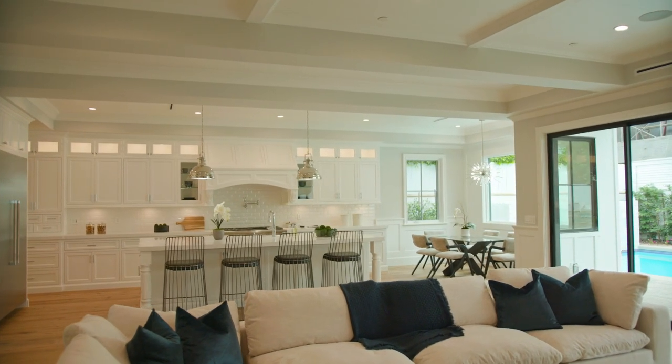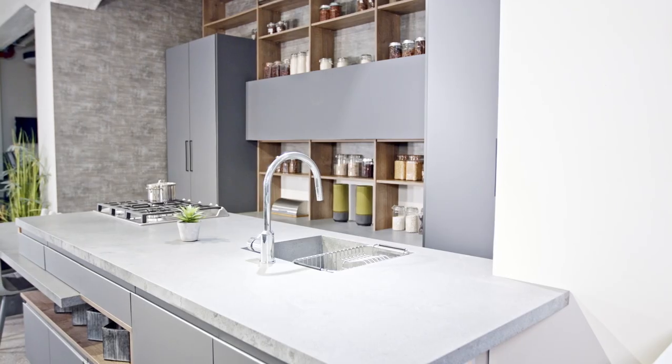The kitchen is the heart of the home. It's where we entertain and have gathering spaces with our friends and family. If you have a fantastic island, put bar stools on there so that it seems inviting. If a dining table is close by, have a full spread on the dining table. This is where your buyer wants to envision those large holiday gatherings with their friends and family.